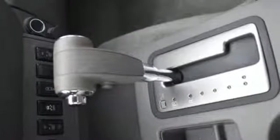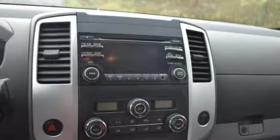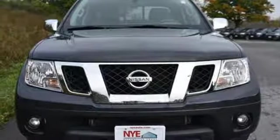It also features a tire pressure monitor, intermittent wipers and multiple airbags. This Nissan is ready to get to work. Now's the perfect time to take it for a test drive.